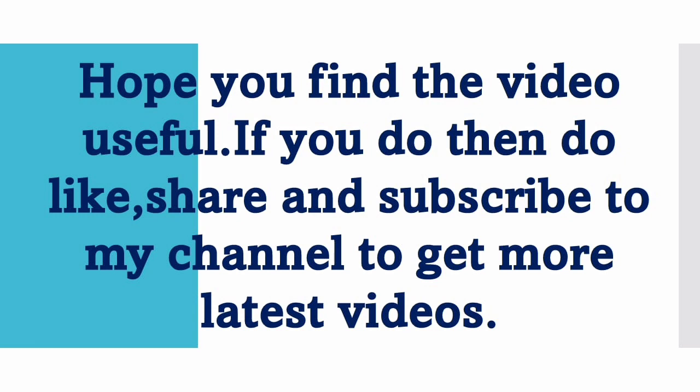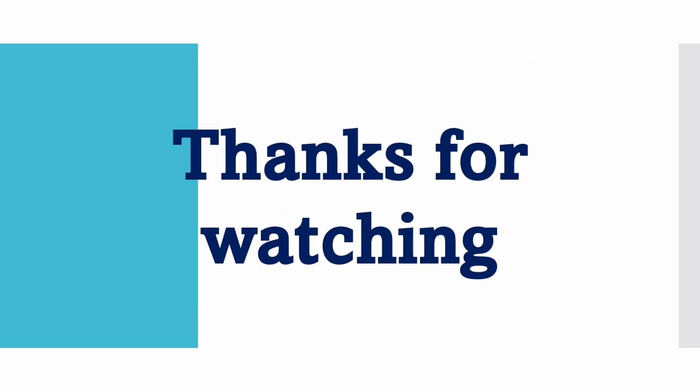Hope you find the video useful. If you do, then do like, share and subscribe to my channel to get more latest videos. Thanks for watching.